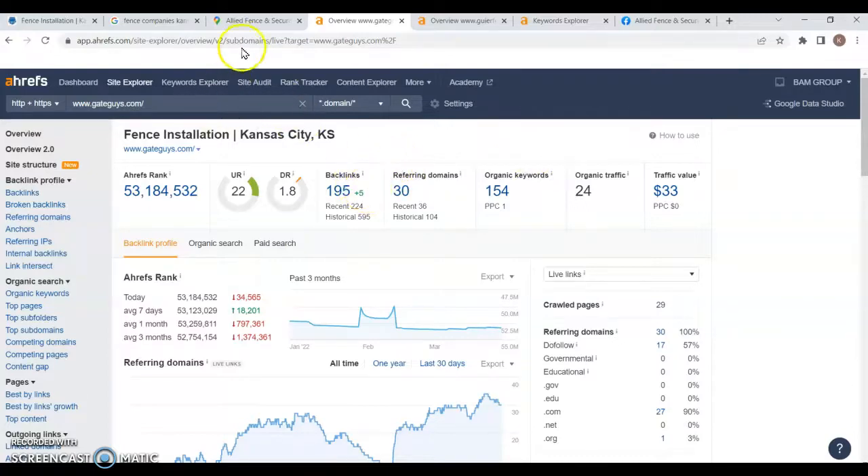Backlinks are simply links from one site back to yours. Some of those citations we talked about will give you a backlink, but those aren't going to be the strongest ones. You want nice, strong backlinks — ones coming from sites that have something to do with fences or gates and have a more powerful site than yours. It's kind of like a popularity contest from high school: the popular kids had influence, and if you were friends with them, you'd gain influence too. Same goes for the web — a backlink from a popular, relevant website tells Google these guys have more power.